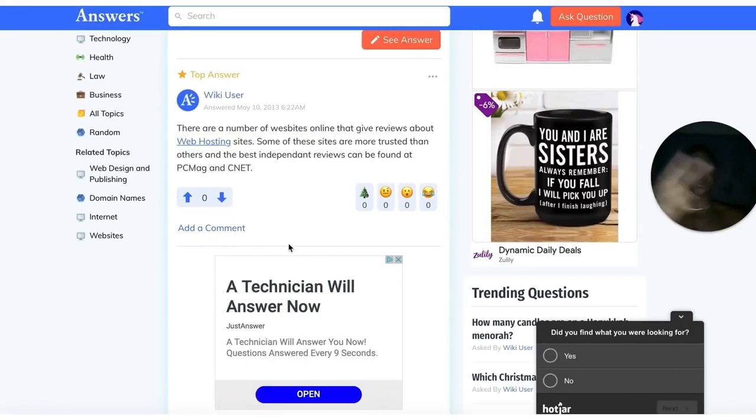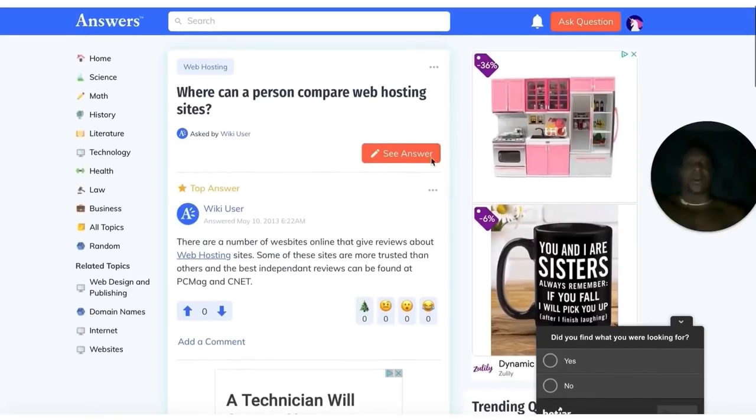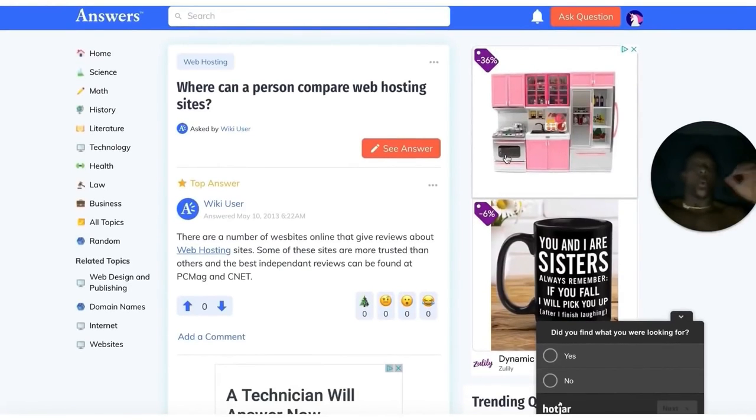Open up two accounts on Answers.com — two accounts. One account that asks questions and another account that answers. So you have one account that posts a question like, 'What is the best hosting website on the planet?' and then you log into your other account and answer it. This is what great marketers do all day long — two accounts, one to post the question and one to answer the question. You are the same person that answered the question.